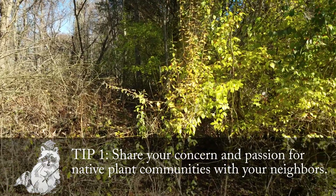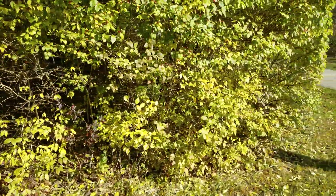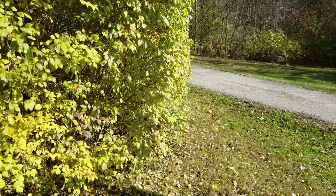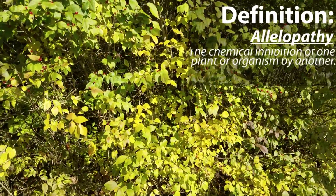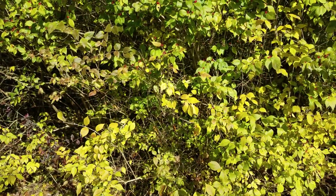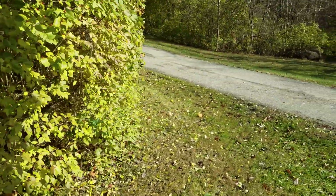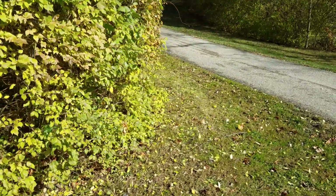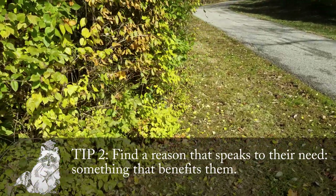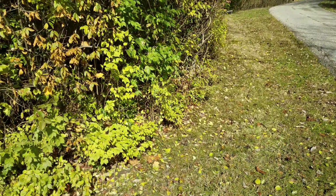We've shared our videos on local Nextdoor groups and Facebook, so we've had communication with the neighbors. They're not necessarily sold on the idea that honeysuckle is decreasing ecosystem diversity or that the allelopathic impact of honeysuckle is keeping native plants from germinating in the understory. What they are concerned about is that when they mow their lawn, the honeysuckle grows out and it's hard to mow — it runs along their mower and they don't like it.